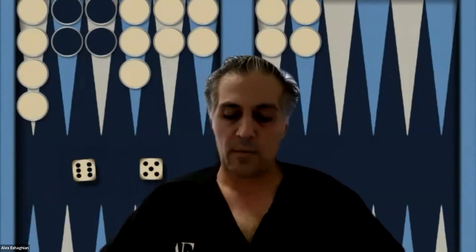Chapter three is on playing with or against a lone back checker. It reminds me a lot of the book by Michihito Kageyama on back checker strategy. It's kind of an abbreviated version of that — about 30 pages on how to play with just a single back checker, or how to play against one when your opponent has that.